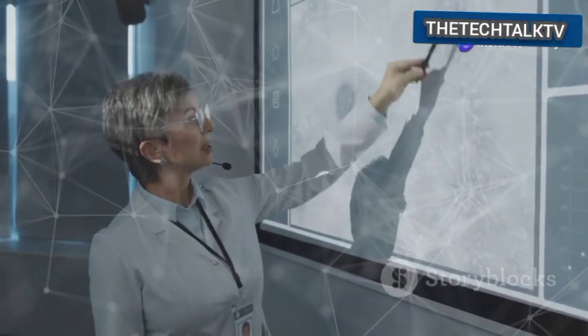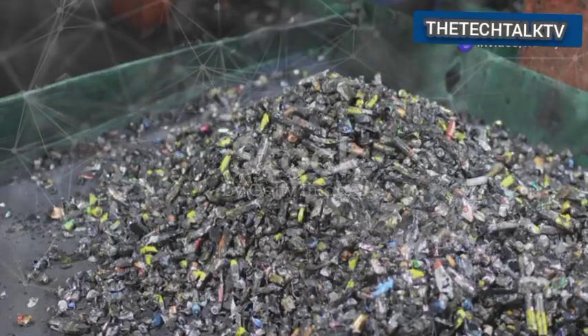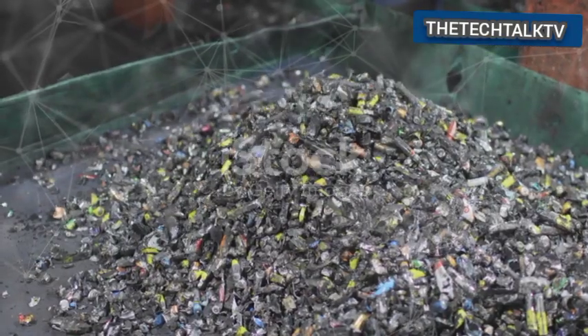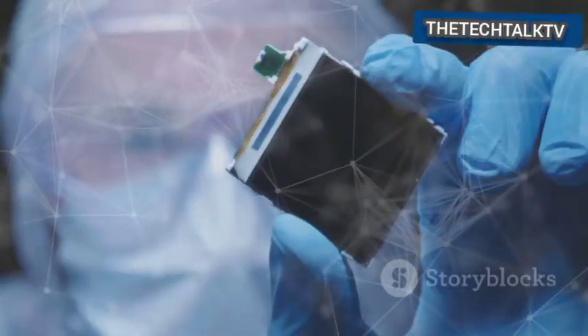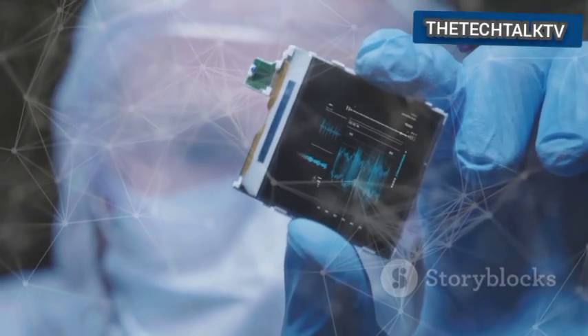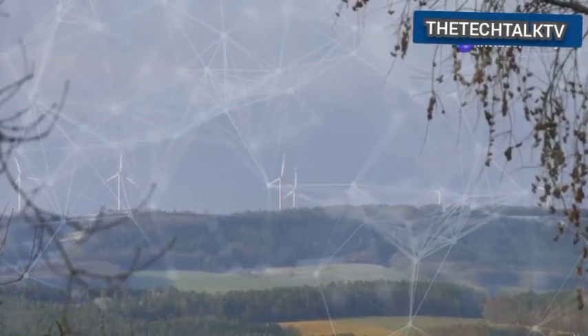Austria has come up with a truly surprising idea. They plan to turn used batteries into clean energy. This is not just any energy — it is renewable methane. This innovation could change how we think about waste and fuel. It comes from a small country with big ideas.